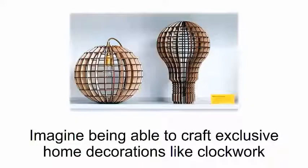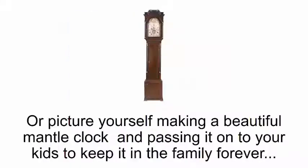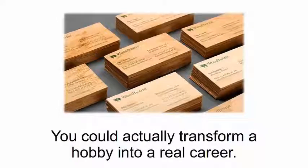All of this is just a peek at what you can do with the smart saw. Imagine being able to craft exclusive home decorations like clockwork and giving them to your close friends as gifts. Or picture yourself making a beautiful mantel clock and passing it on to your kids to keep it in the family forever. And what if you could start a business after you retire from your day job? You could actually transform a hobby into a real career.